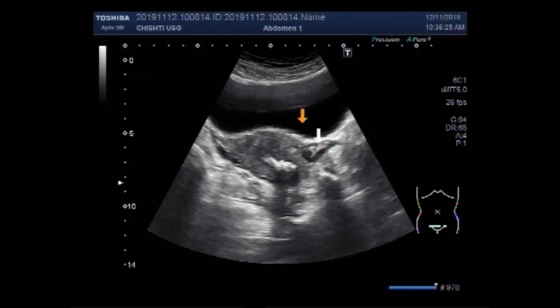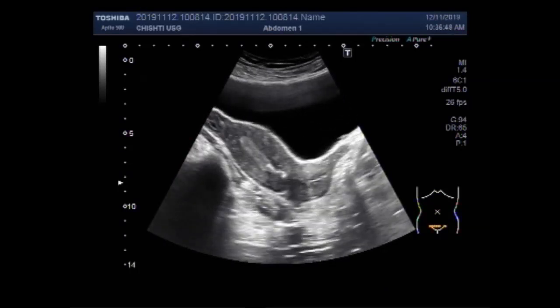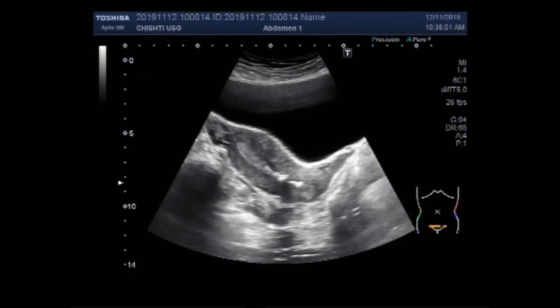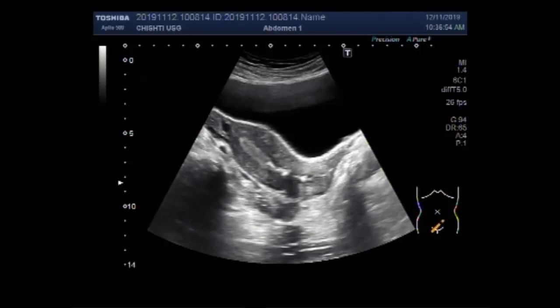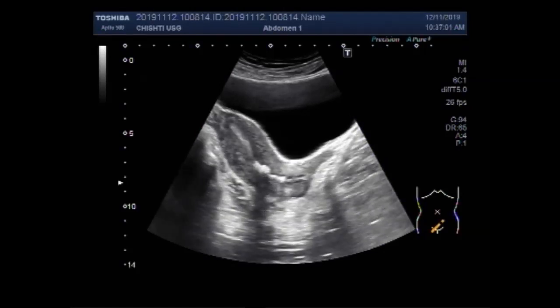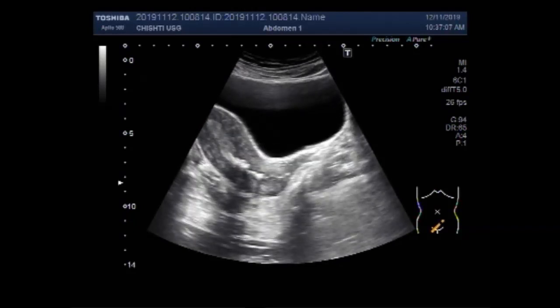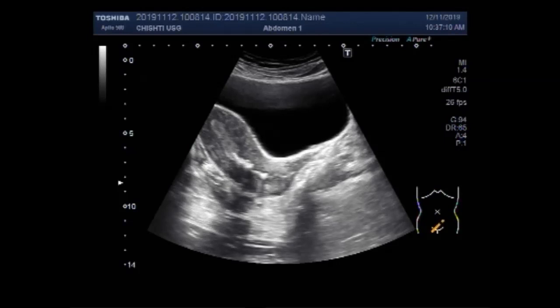This is the right ovary and this is the left ovary. Both the ovaries are echo-morphologically normal. Thanks for watching, please subscribe to my channel, and if you like this video please click the like button. Thanks.